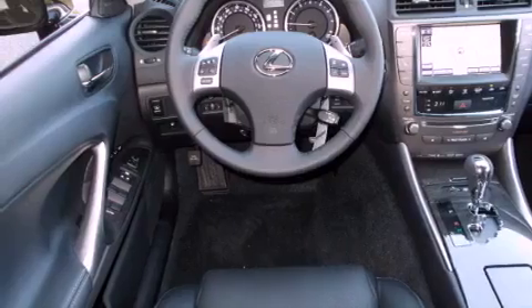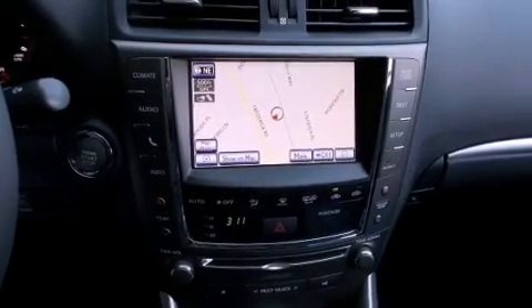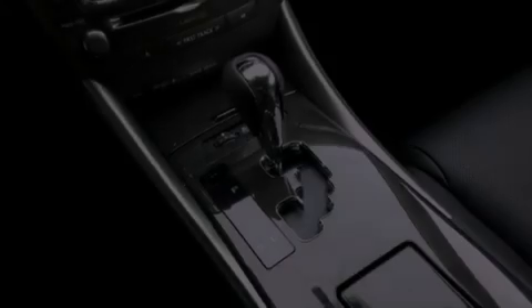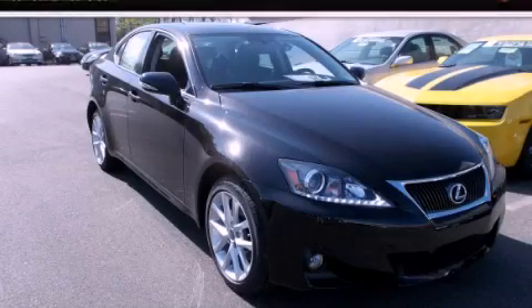With an EPA estimated rating of 27 miles per gallon on the highway, this automobile does not compromise its fuel efficiency for size, comfort, or fun. This vehicle is sure to sell fast. Call and arrange your test drive today.